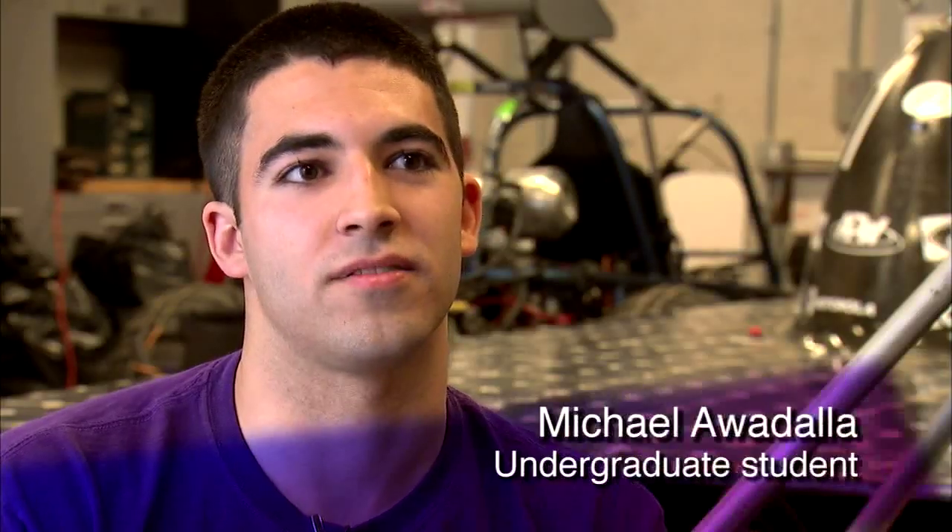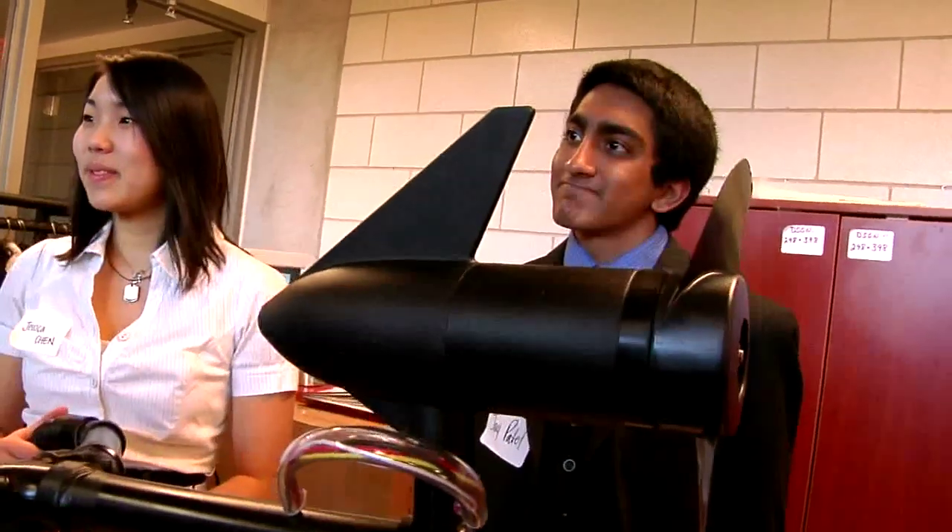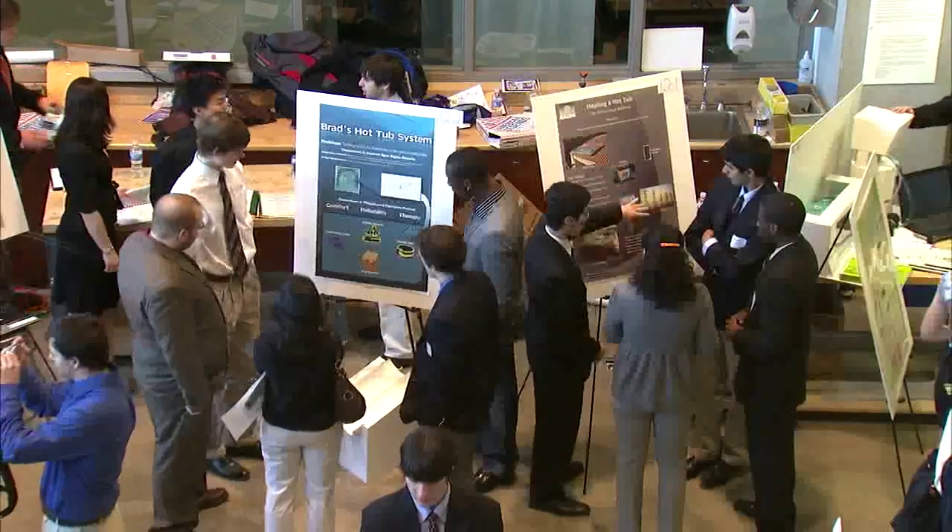It's a small class of 16 students and there are two professors in there, so there's a lot of one-on-one interaction with your professors. Students create prototypes in the shop, then present their solutions to their clients and to a panel of judges from the business world.